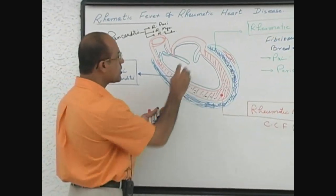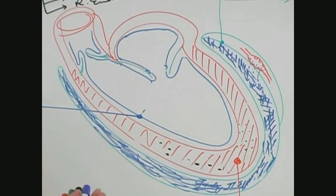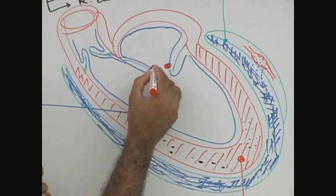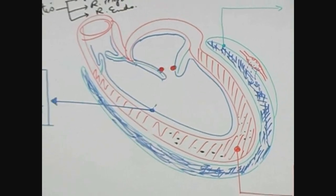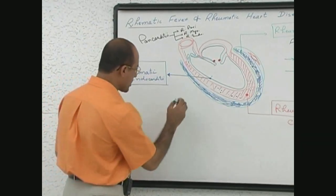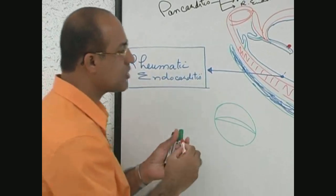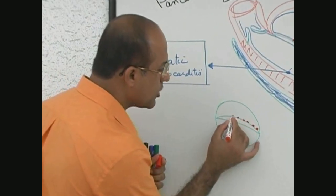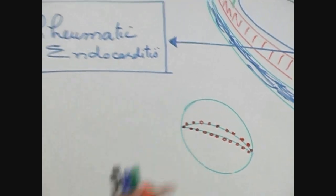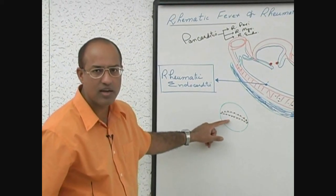When these valve leaflets hit each other, the endocardium is eroded at both contact points. Fibrin deposits and platelets stick on this, forming small fibrin and platelet aggregations. This aggregation along the line of closure of the valve is called rheumatic vegetations. These vegetations form along the line of closure and are multiple small vegetations. Because they are due to immune-mediated injury, they do not contain any microbe — no bacteria or virus — so these are called sterile vegetations.